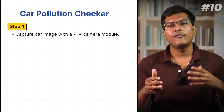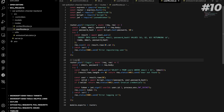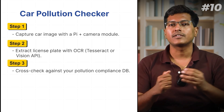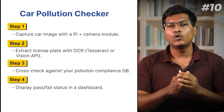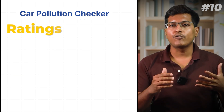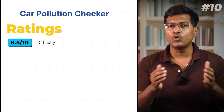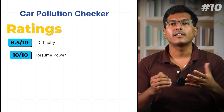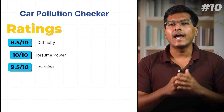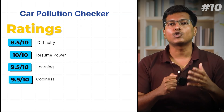Here's how to build it: Capture car images with Raspberry Pi and a camera module. Extract license plates with OCR — you can use vision APIs. Cross-check against your pollution compliance database. Display pass/fail status in a dashboard. Optionally send alerts or log violations. Difficulty 8.5 — challenging but manageable with consistent effort. Resume power: 10 out of 10. This project shows initiative and real-world thinking. Learning: 9.5 out of 10. Coolness factor: a solid 9.5.